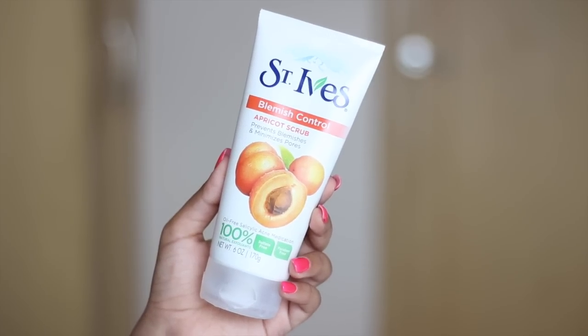Moving to skincare — this is a very famous cult drugstore product, the St. Ives Apricot Scrub. It's supposed to be really good for acne-prone skin. It's a blemish control scrub with oil-free salicylic acid acne medication, no sulfates or parabens, and natural exfoliants. I haven't tried it out yet but I've heard so much about it that I can't wait. I'm especially interested to see if it works since I have oily, acne-prone but also sensitive skin.